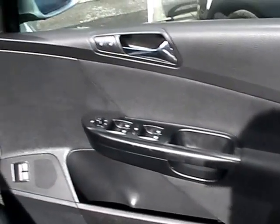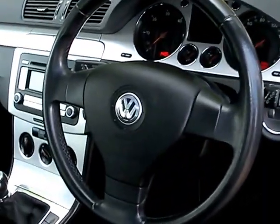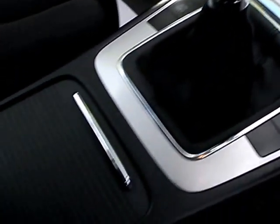I'll show you inside. Inside the car you have electric windows and mirrors, a radio CD player, air conditioning, 6 speed gearbox, and cloth seats.